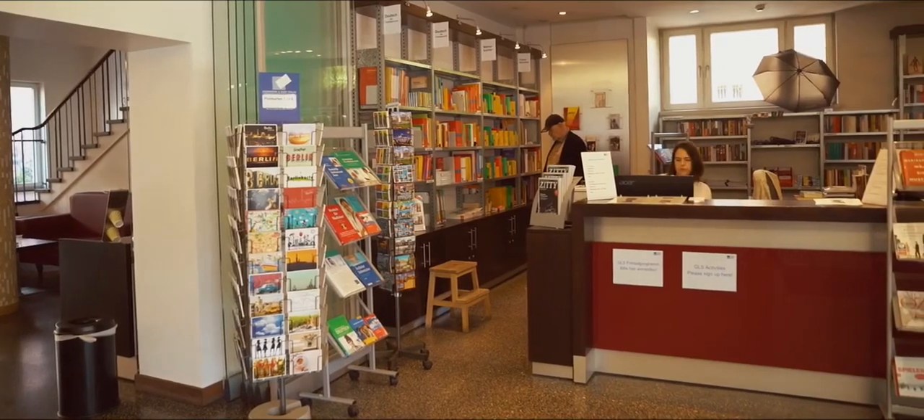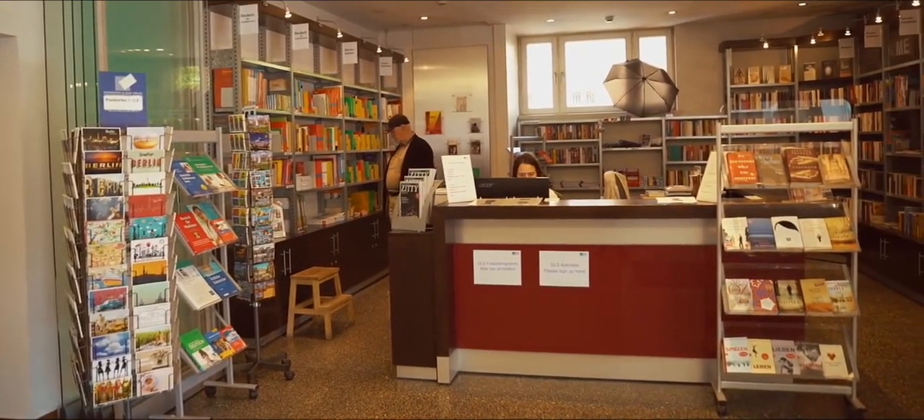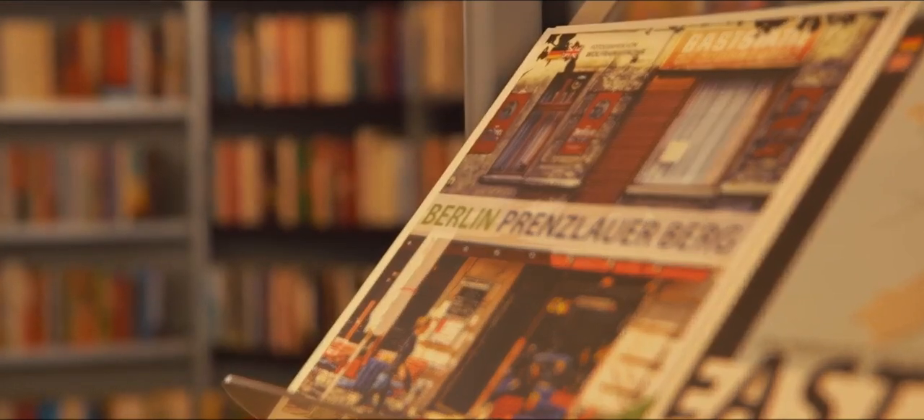Here we are at the library where you can not only get basic literature, but also books for learning. But most importantly, you can book numerous activities here. Excursions are offered every day, going to Hamburg or Dresden and places in the surrounding area.